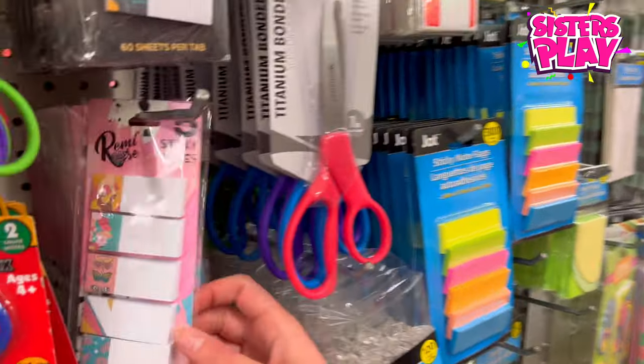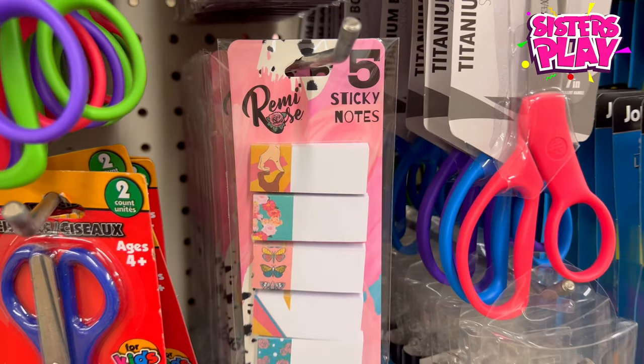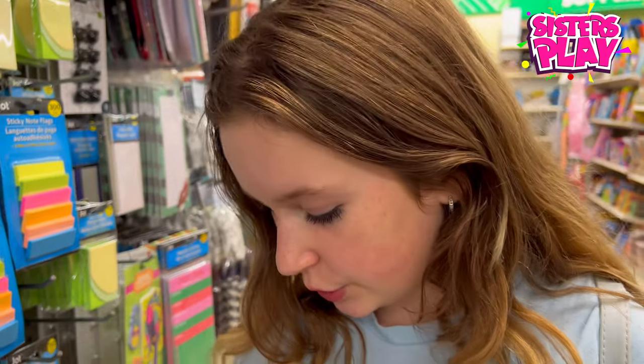I'm actually kind of upset because on TikTok there was a lot of cool stuff shown, and I can't even start describing it all — but there's not much here compared to that. At least these sticky notes are cute, and you could find some stuff, but not as much as I had hoped.